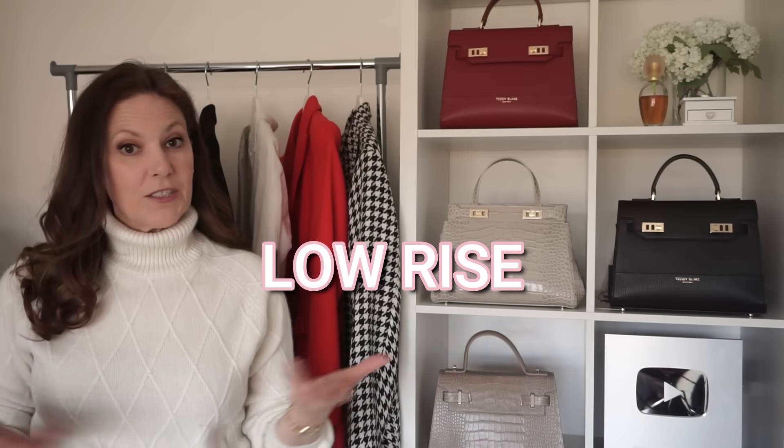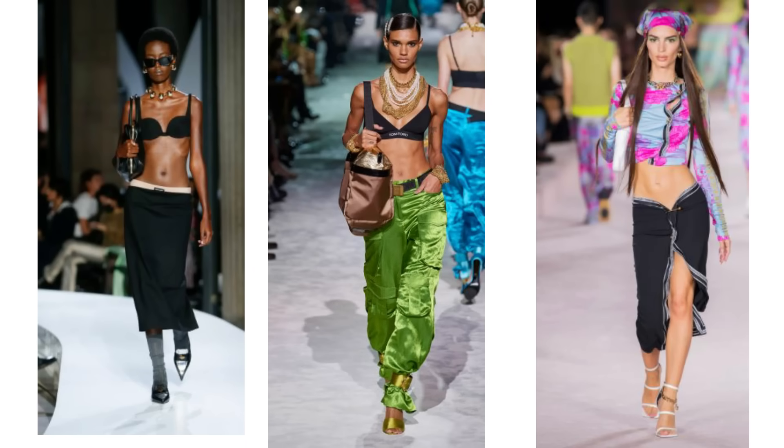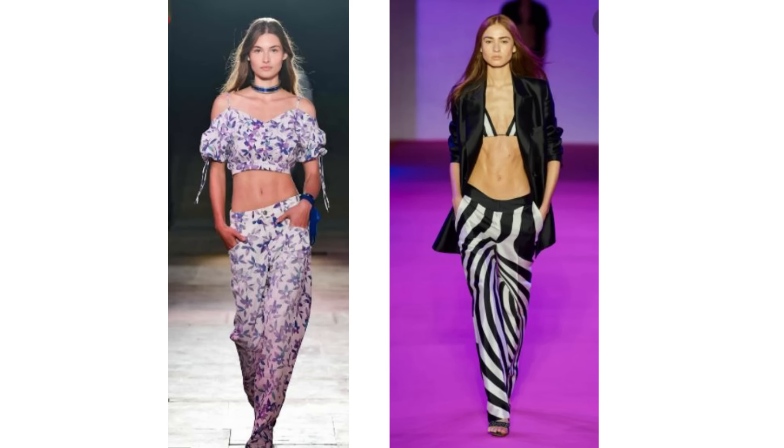Low rise bottoms are not to everyone's taste — they're definitely not to mine — but they are back. Miu Miu, Tom Ford, and Versace featured the low-slung, under-the-belly-button waistline, along with Isabel Marant and Brandon Maxwell. It's a trend for the young, I think, or for those that have flatter than flat middles.